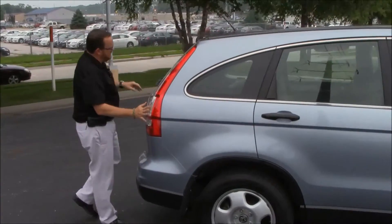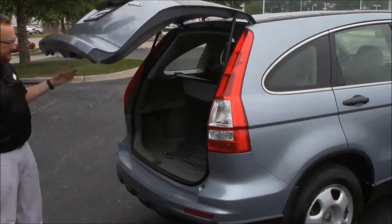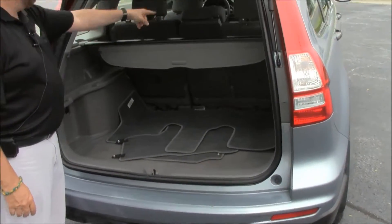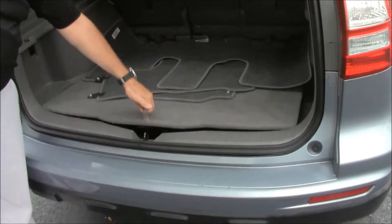High mount brake lights, ribbon dough defrost and wiper, lots of room in the back. It does have the cargo area cover — it's an add-on for the LX. 60-40 fold-down seats, all the floor mats are here, spare tire, jack and tools.